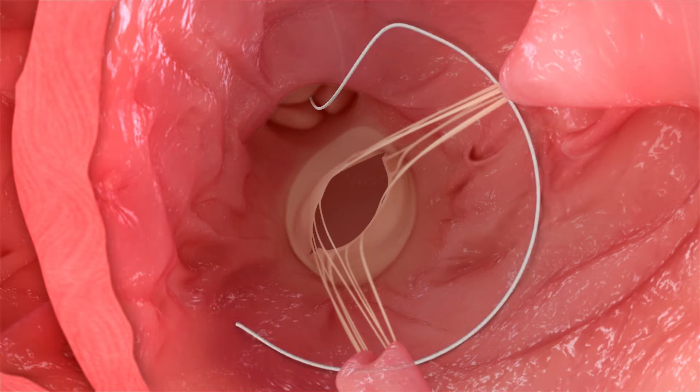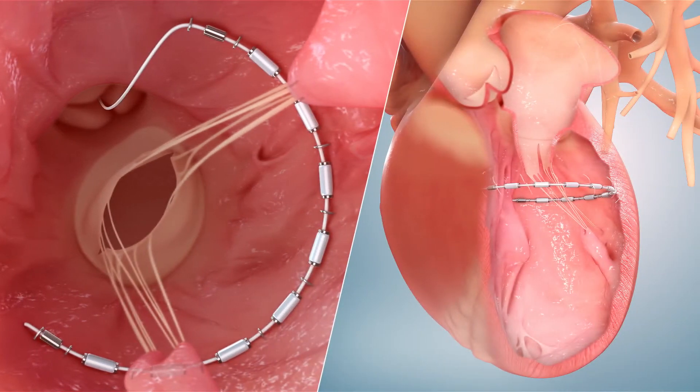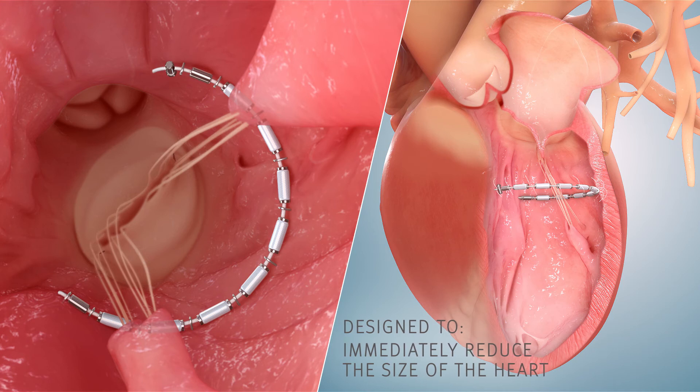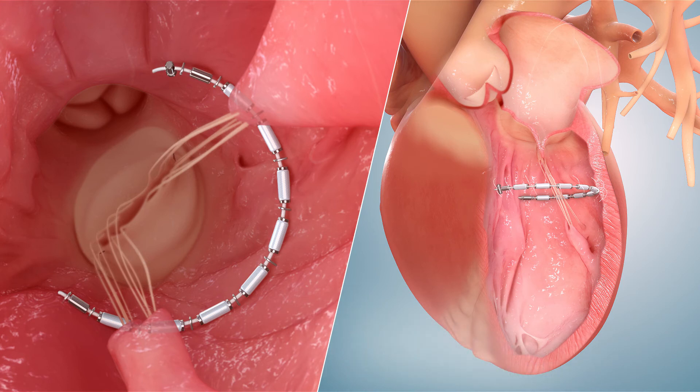The doctor then places the AccuSynch implant along the interior wall of the ventricle. Finally, the internal AccuSynch cable is cinched into place with the aim of immediately reducing the size of the heart as well as supporting and strengthening the heart wall.